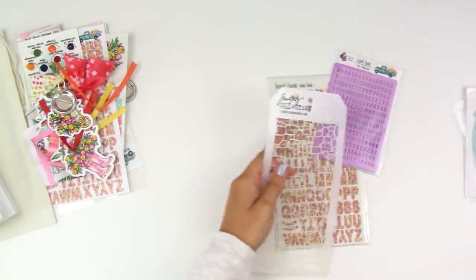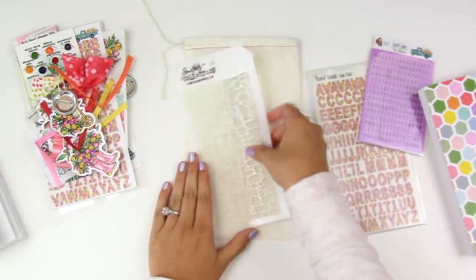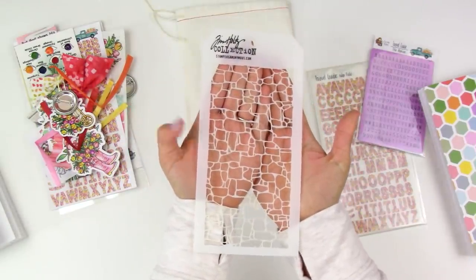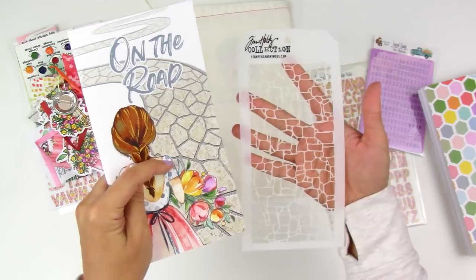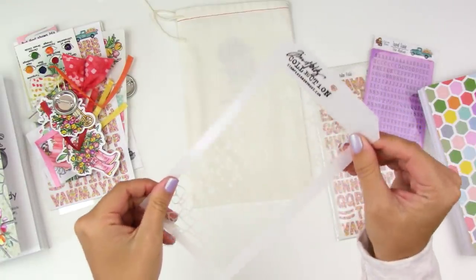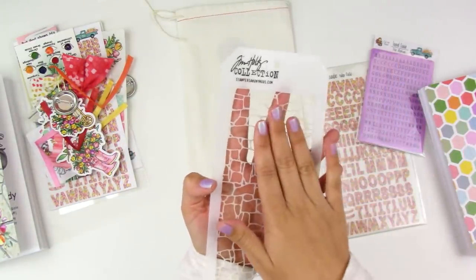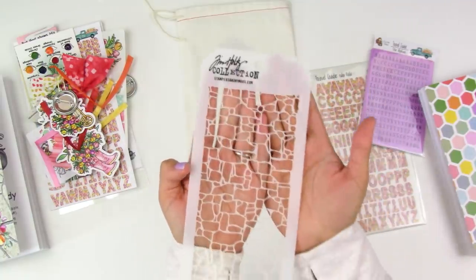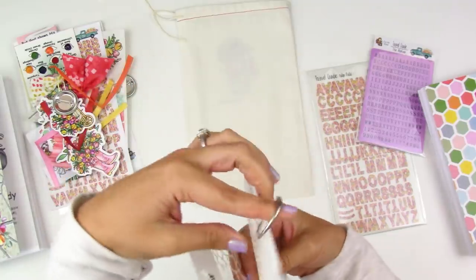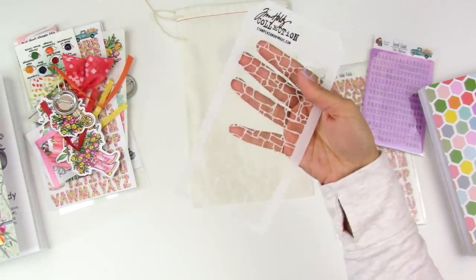They also have a stencil — it's a Tim Holtz stencil designed to look like a paved road, matching the road graphics throughout the devotional kit. I have so many plans for it: using texture paste or colored texture paste for backgrounds, blending distress inks, or using a baby wipe with Neocolor 2 crayons or gelatos through the stencil. I store my stencils on a binder ring so they're ready to go. This road stencil is specifically meant to coordinate with the kit.